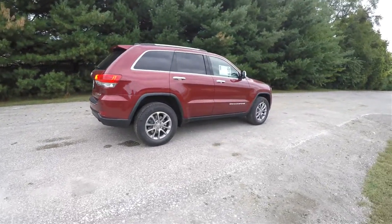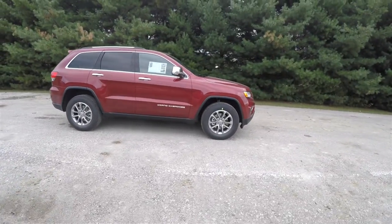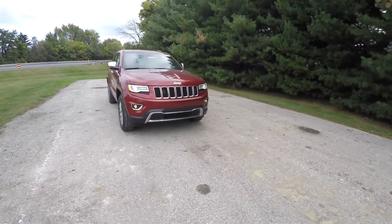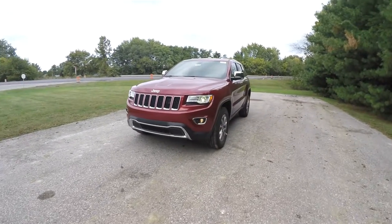This does conclude our quick walk around and look at this brand new 2015 Jeep Grand Cherokee Limited. If you have any questions or would like to see this vehicle, please contact our showroom — one of our friendly sales staff would be more than happy to answer any questions you may have. As always, thanks for watching.